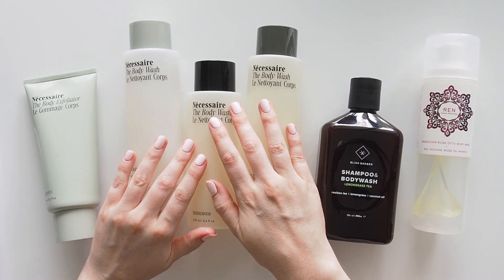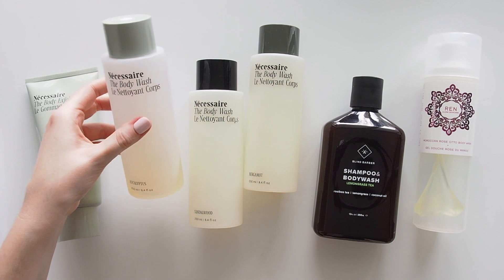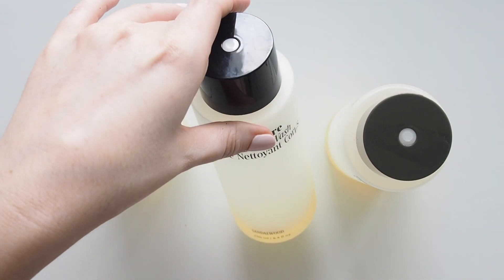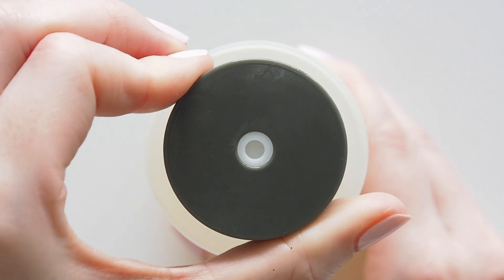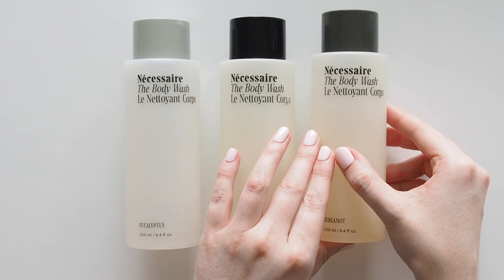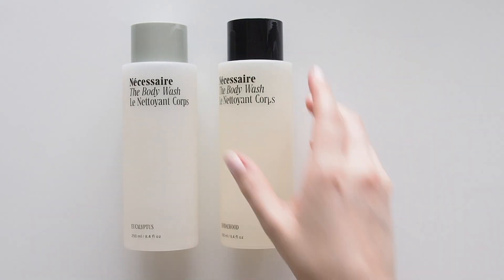All three of Necessaire's body wash scents sit in the front row of my shower caddy and I just pick a different one depending on my mood. Eucalyptus is always enjoyable as an Aussie. Sandalwood is a bit more sultry and warm but not too heavy, and Bergamot is their uplifting citrus option. A smooth gel that turns into a luxurious foam. The scents are realistic but not overpowering and they now have big refill bottles. You can find my Necessaire code below.